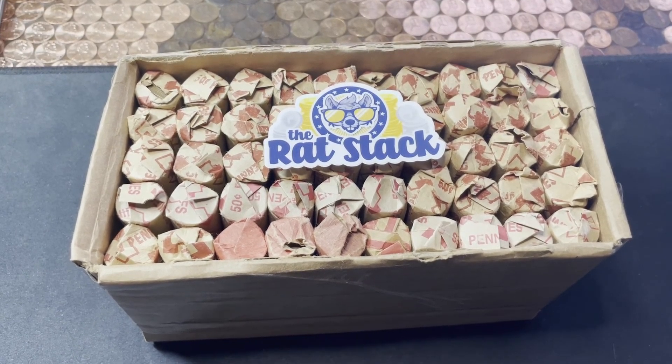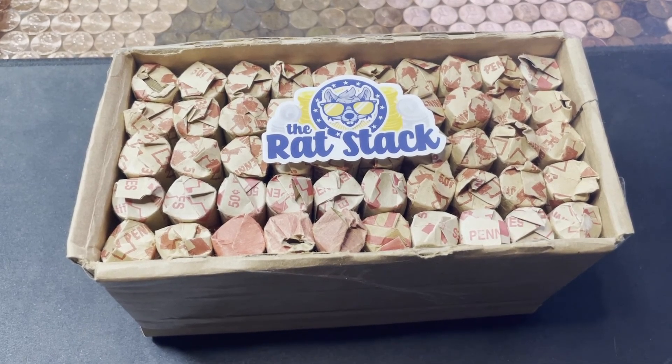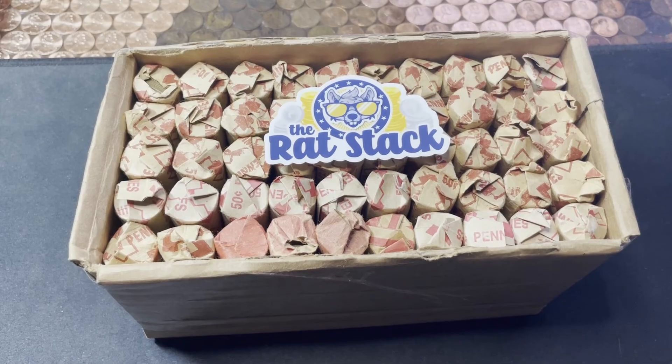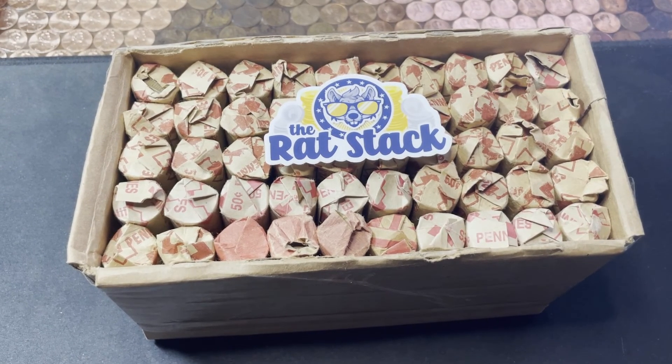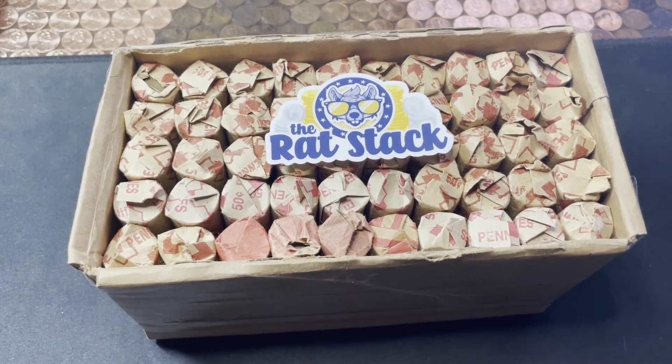Hey everyone, it's Matt with Jinx Brothers, and we've got ourselves a state penny box, finally. We've been dry for a couple of weeks. This is box 23. Thank you to the Rat Stacker — it's greatly appreciated. And this box is from Hawaii.